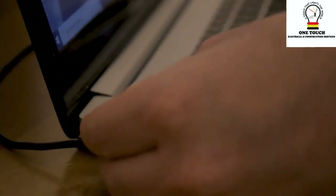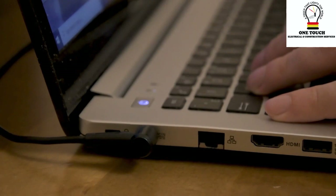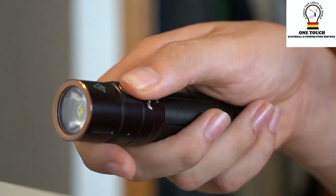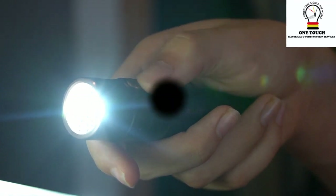When we connect things like wires and devices to a power source, the voltage makes the electrons flow through these electric highways, doing all sorts of useful tasks along the way. So next time you plug in your phone to charge or turn on a light switch, remember that it's the voltage giving those electrons the little push they need to get the job done.